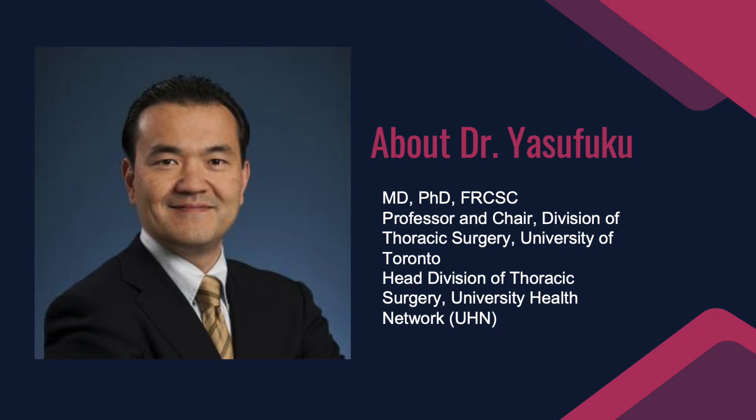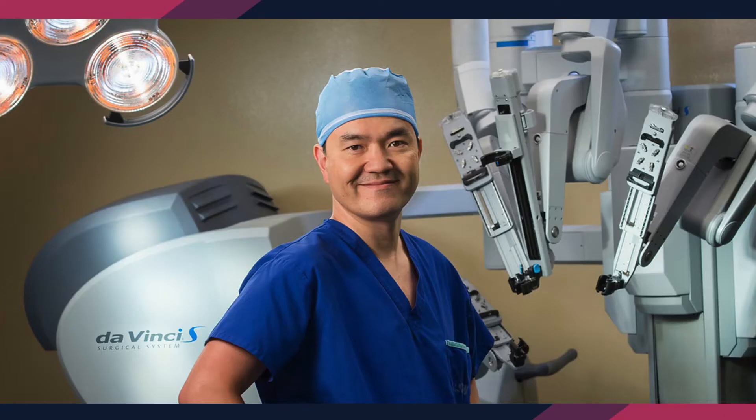Dr. Yasufuku, we know that you have been a leader in the field of minimally invasive diagnostics and therapeutics for thoracic malignancy, and you have been conducting research on development of new technologies in early diagnosis and ultra-minimally invasive thoracic surgery. One of the minimally invasive procedures to treat lung cancer is the surgical robot called the DaVinci system, and we know there are some pros and cons — would you like to explain a little bit about it?